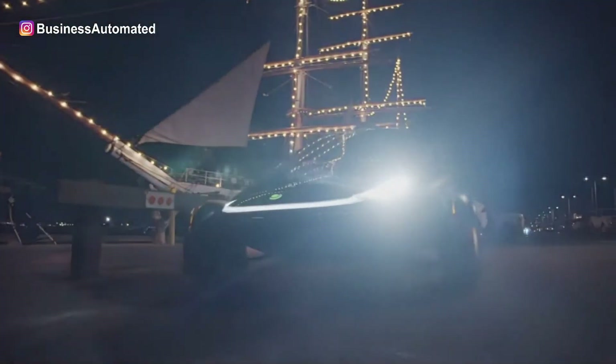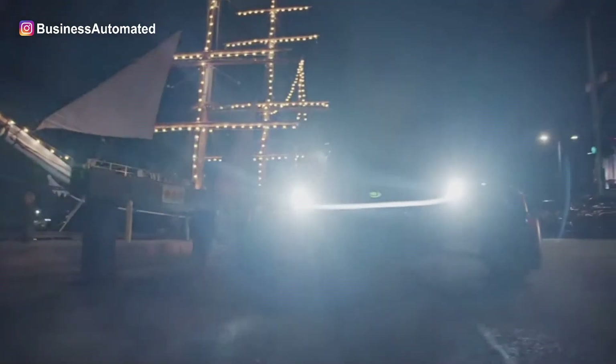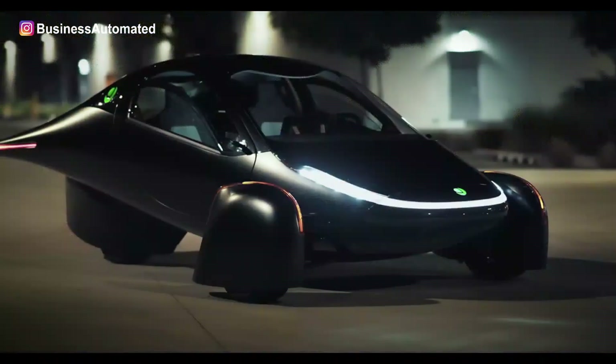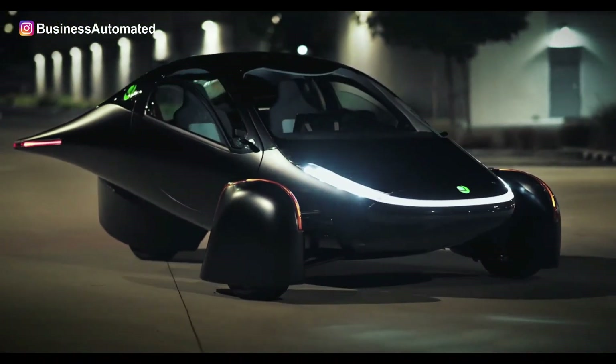Uptera electric cars are furnished with advanced systems. Manufacturers work on the minute details to provide you with the finest vehicle. Uptera cars are designed in such a way as to guarantee comfort and luxury for their users.